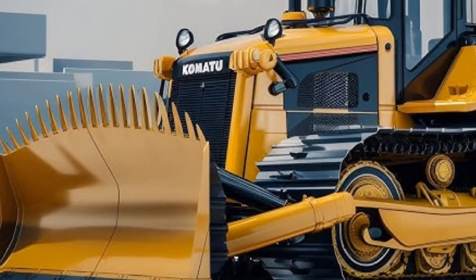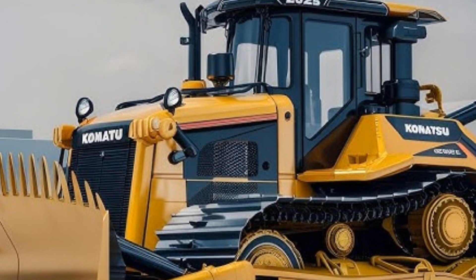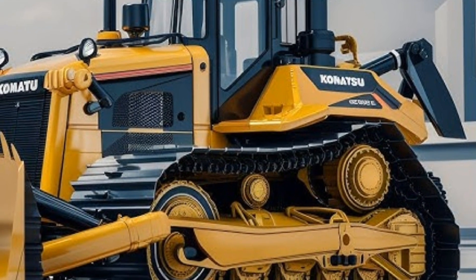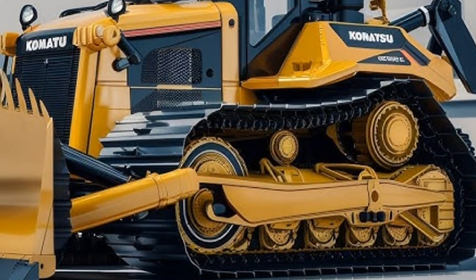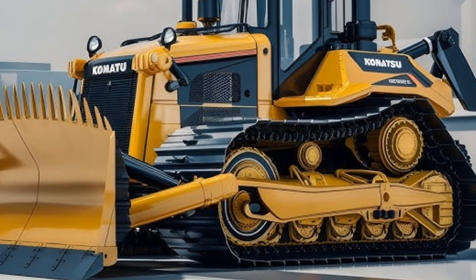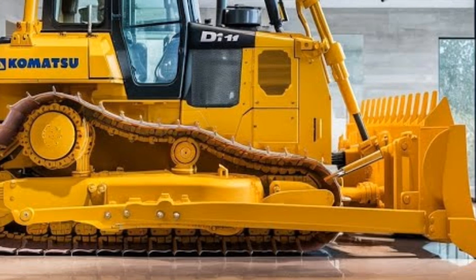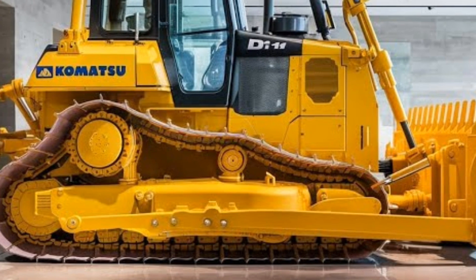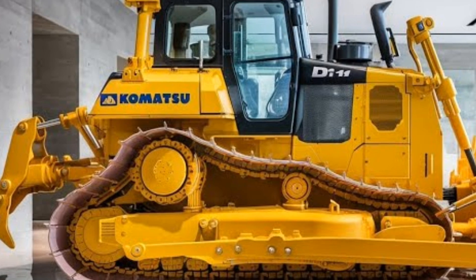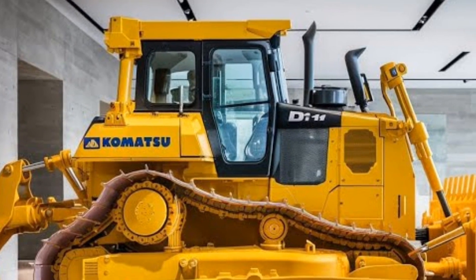One of the biggest advantages of the 2025 Komatsu bulldozer is its durability. Komatsu has a reputation for building machines that last, and this model is no different. With reinforced steel plating and wear-resistant materials in key areas, this bulldozer is designed to handle intense workloads without significant wear. The low-maintenance design means fewer unexpected breakdowns, saving operators time and money on repairs.